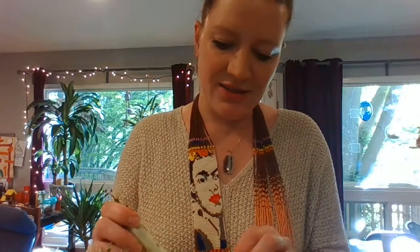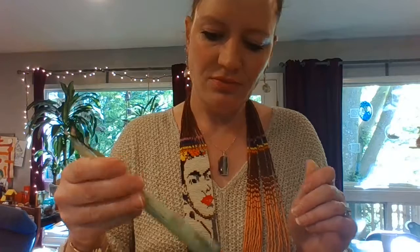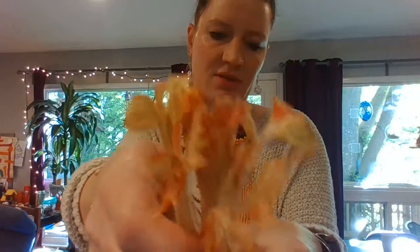Anyway, you can still see it in the other ones. You can see it really well in the red ones too — because this used to be green and look how it's orange now. So luckily my cats didn't eat all of them. Crazy cats.